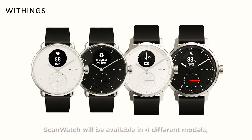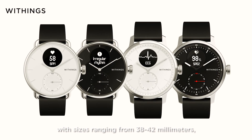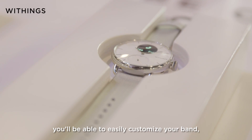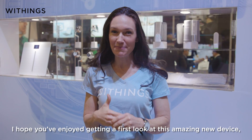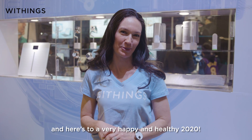ScanWatch will be available in four different models with sizes ranging from 38 to 42 millimeters. And like with all Withings watches, you'll be able to easily customize your band to truly make it your daily health companion. I hope you've enjoyed getting a first look at this amazing new device, and here's to a very happy and healthy 2020.